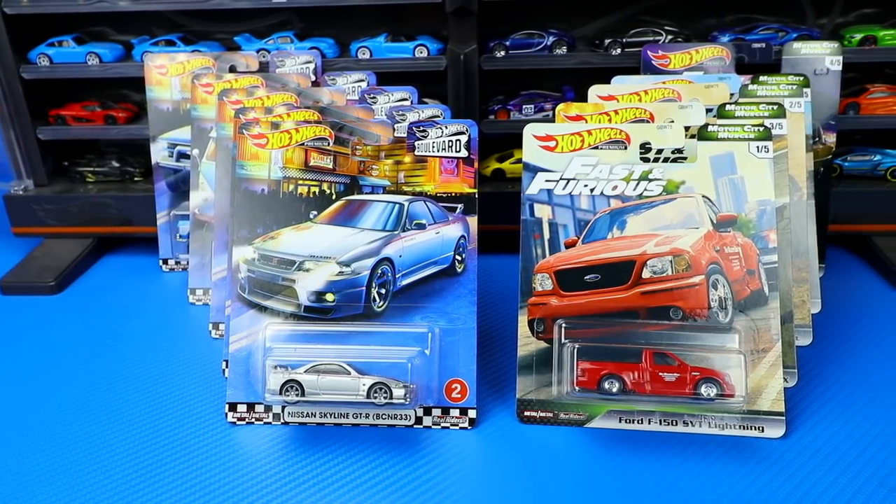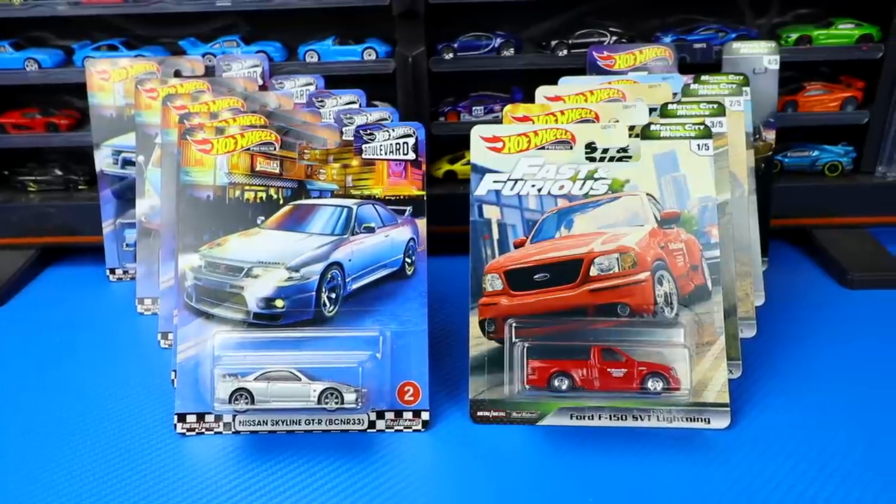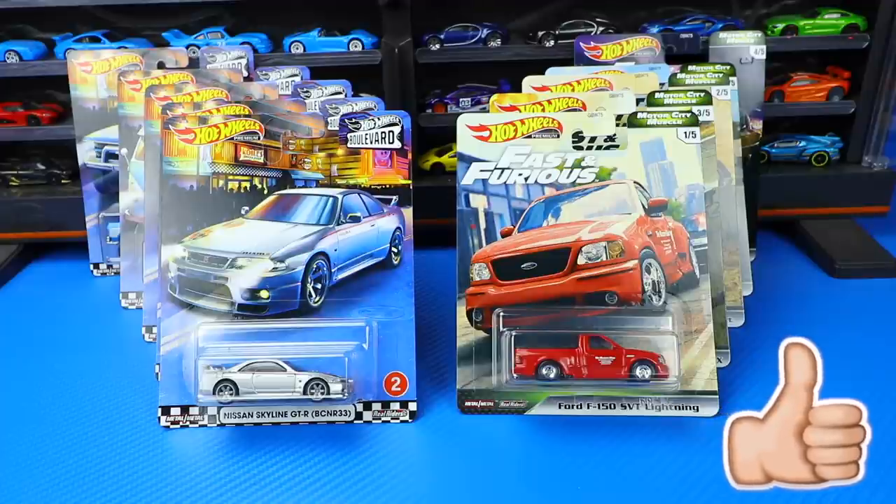What's up, Peak Timers? Today we're gonna unbox and get a close-up look at 10 premium Hot Wheels, including a Hot Wheels Boulevard set and a Fast and Furious set. Let's get unboxing.